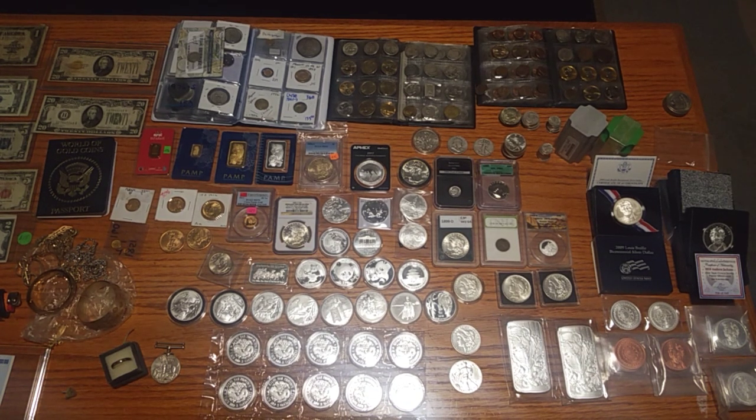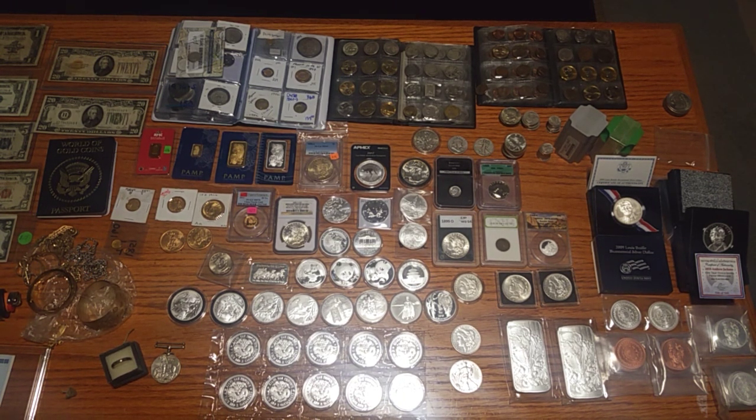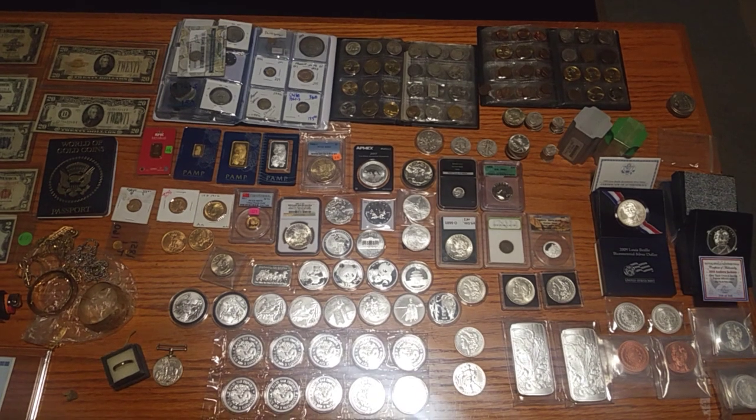Remember: anything from 1964 or before will be silver. Only the Kennedy half dollars from 1965 to 1970 have some silver — 40% silver. After 1971, they were all clad. I don't think it's a coincidence that the same year Nixon took the world off the gold standard, America totally took silver out of our monetary coinage — totally going against what the Constitution says about money.